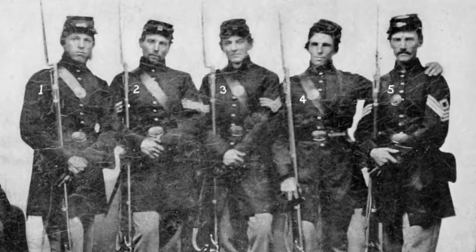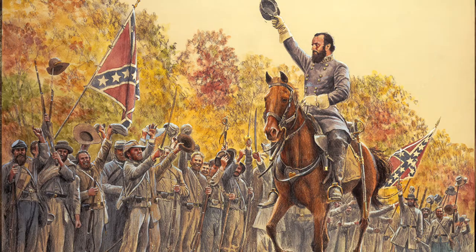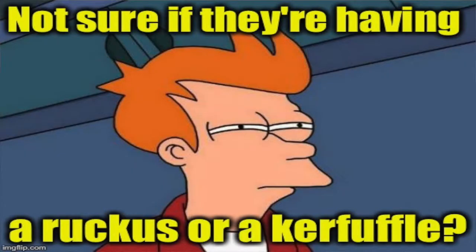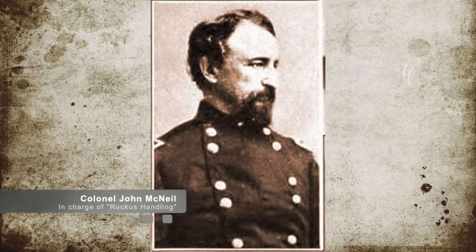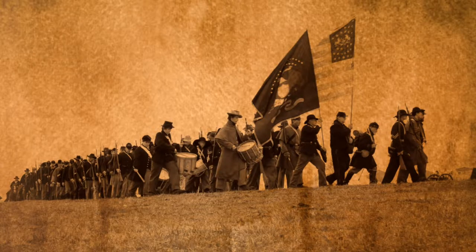Since earlier that summer, Confederate Colonel Joseph C. Porter had been recruiting a militia to resist the Union forces that were occupying the Macon area of Missouri. He had successfully recruited about 2,500 ill-trained and ill-equipped men to his cause and had begun a ruckus, which forced the Union command to take notice of him. When the Union decided to act, they sent Colonel John McNeil of the 2nd Missouri Cavalry Regiment with 1,000 trained professional soldiers to hunt out these irregulars.